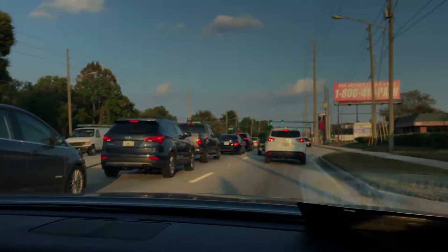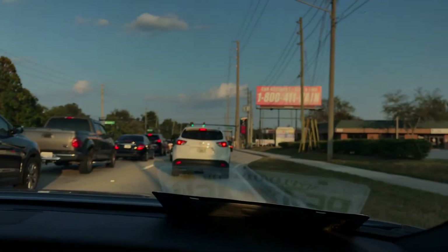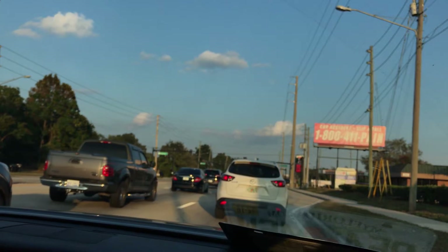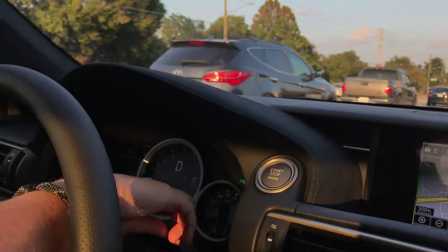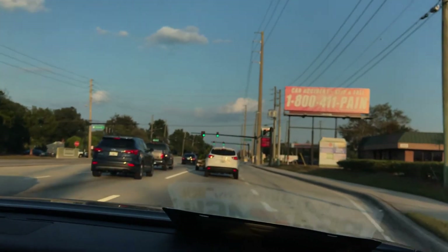Oh look, it tells you. Is that sport? That's sport plus. Okay, now we're in sport plus. Now we're ready to rock. I'm in sport plus — it says drive. Now I have some giddy up.